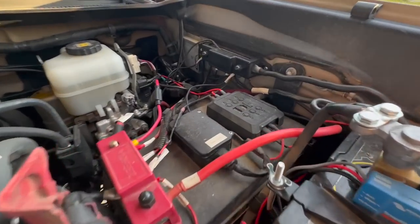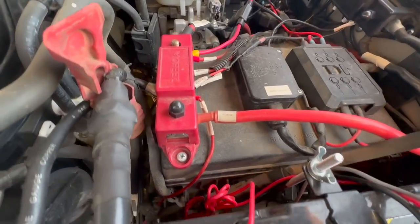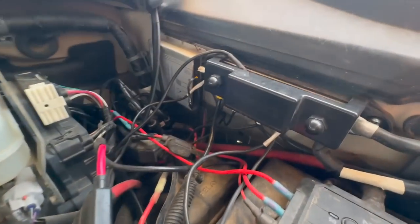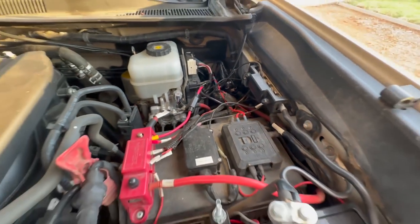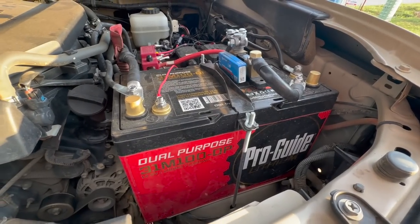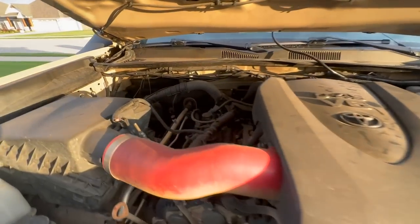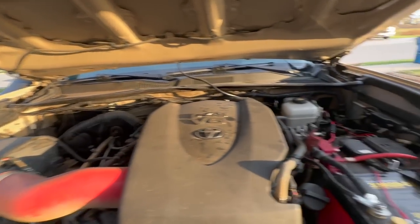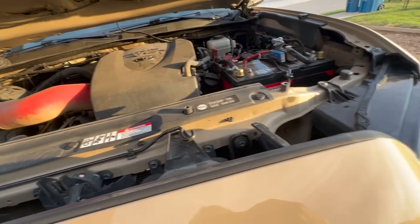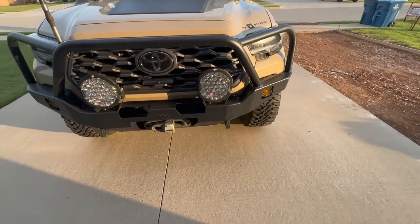You guys have probably seen this - I cleaned a bunch of wires up. I have these terminals and I labeled everything. It looks messy but it's actually really organized. You don't have to have a whole battery tray setup over there. You don't have to run wires and extend stuff - it's just way cooler. Hopefully that keeps rocking and rolling for me.